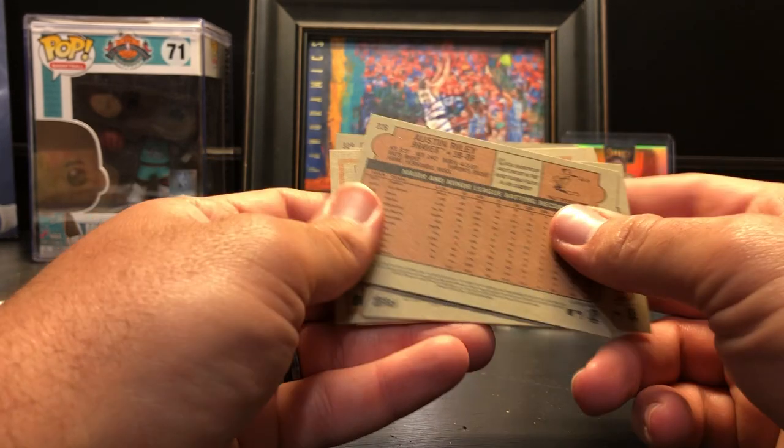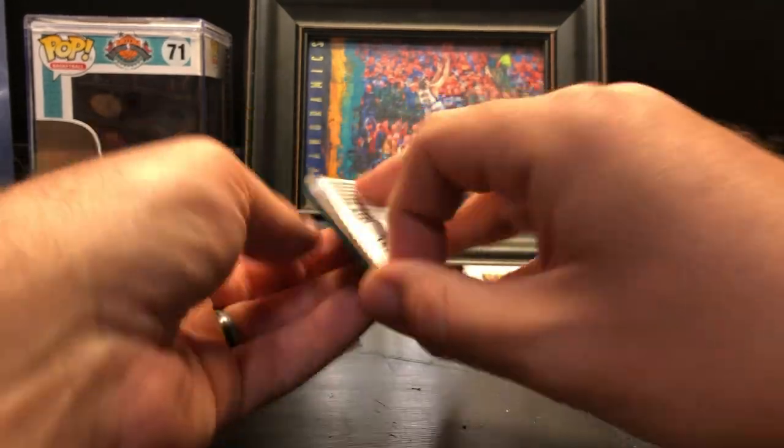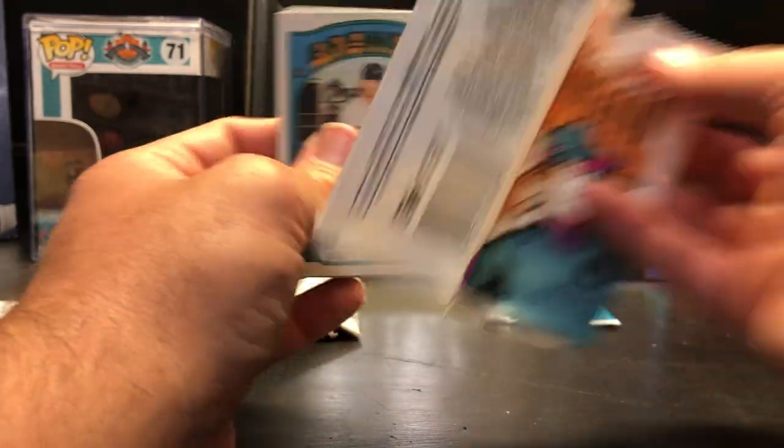I want to check these to see if any of them are SPs. It does not appear that they are SPs, but I'll hold on to that Luis Robert just for the rookie card, because it's going to have a little more value than your regular cards.